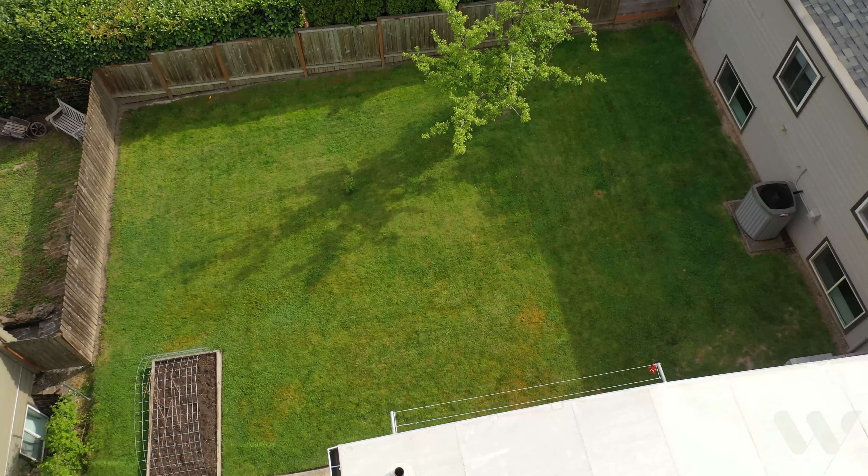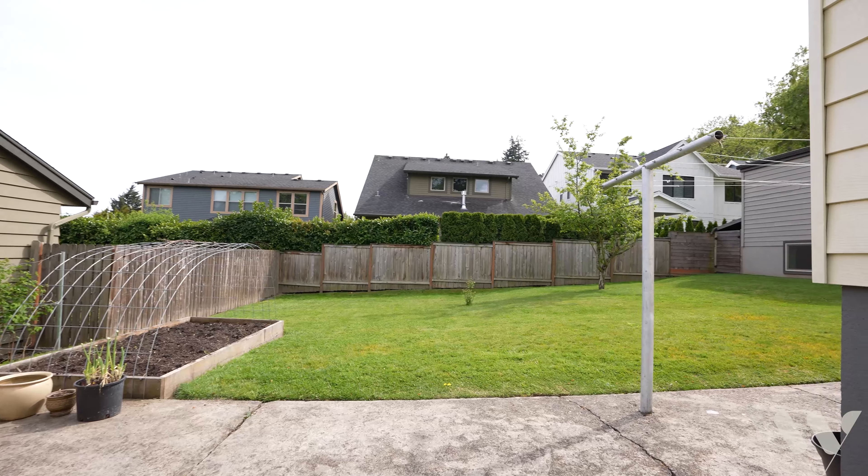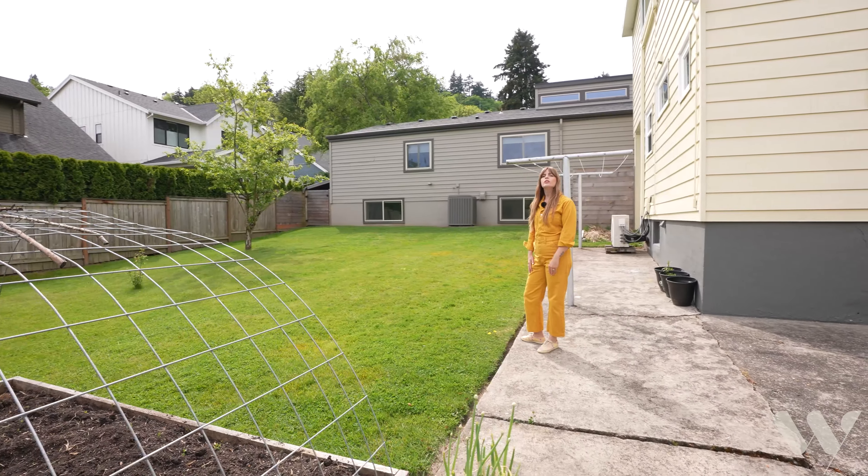Beautiful backyard. This is a 5,000 square foot lot — a blank slate. The owners have had a beautiful garden, but they've left it for you to do as you wish.